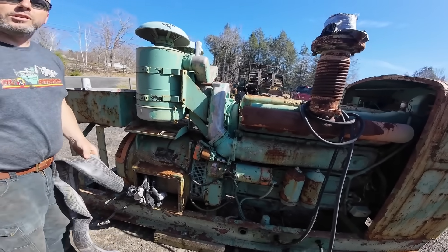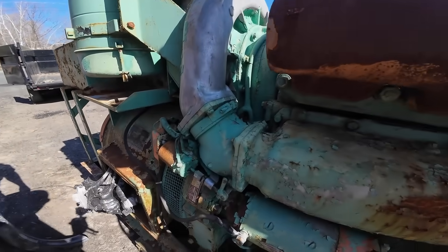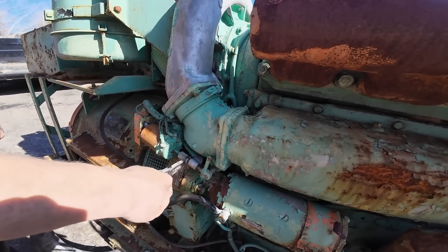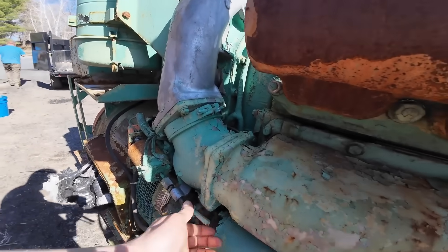The 6-71 required specialized components not shared with other engines, making it expensive to maintain as production numbers dropped. The final blow came in 1965, when Detroit Diesel officially discontinued the engine, ending a 20-year production run that established it as both a legend and a cautionary tale.